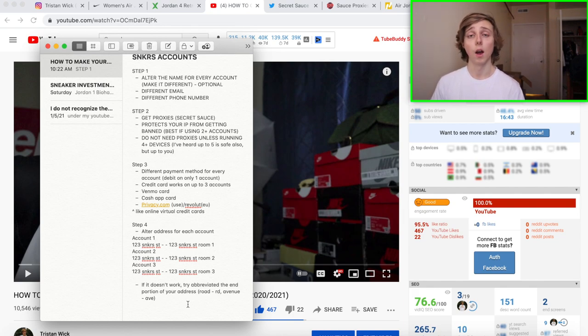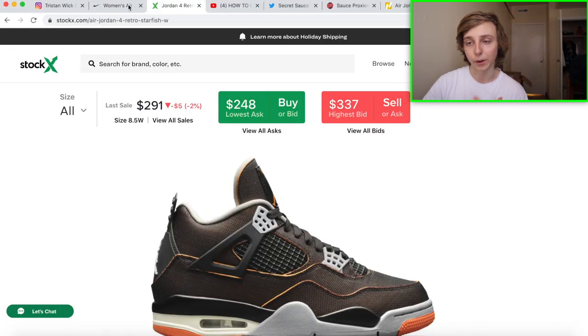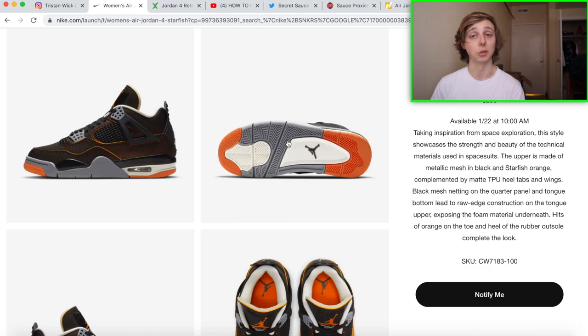I also want to update this: when making multiple accounts and entering your address, the 'Room 1, Room 2, Room 3' trick has had a lot of trouble recently. Another trick — if you live on a road or avenue, you can just put the abbreviation: 'Rd' instead of 'Road,' or 'Av' instead of 'Avenue' on one of your accounts. That also works as address jigging. Also, you can use a credit card on up to five Sneakers accounts safely, and up to five accounts on one home network without getting your IP banned.